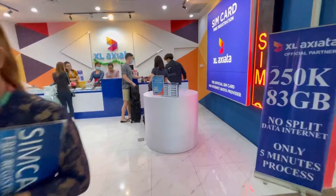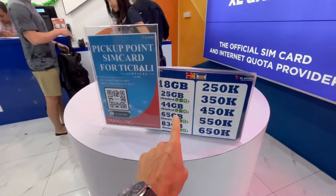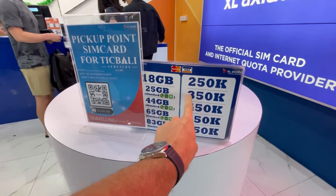You have two main mobile internet operators here in Indonesia. One is XL and the other is Telcom Cell. I'll check the prices for you. At XL, the cheapest package is 18 GB for 250,000 rupiah. They offer free SIM card registration, though you do need to buy a data package. The cheapest data package at XL is 250,000 rupiah, which equals about $16 USD.